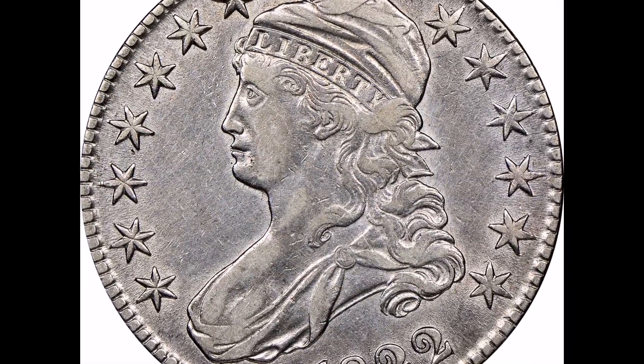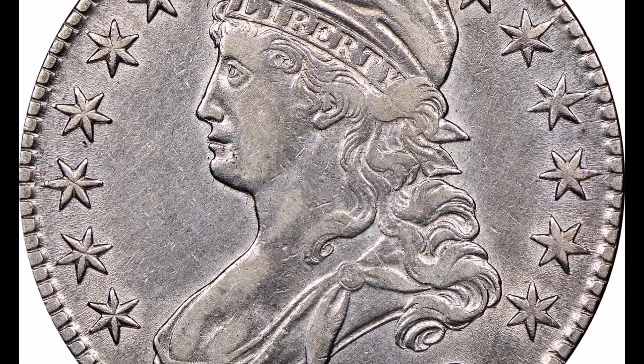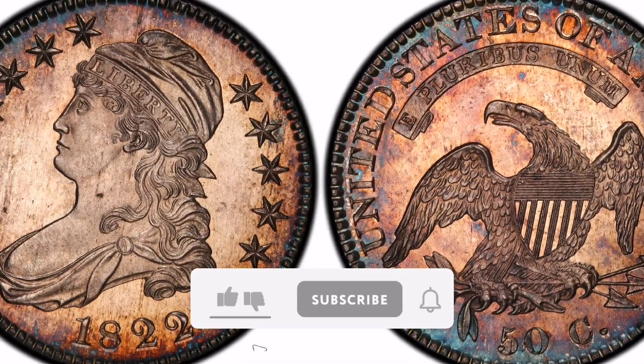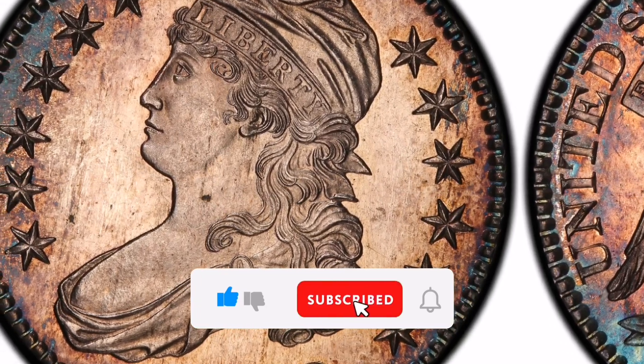Condition Rarity. The 1822 Capped Bust Quarter is rarest in its condition, with higher preservation grades being extremely hard to find. The value of well-preserved specimens is further increased by the fact that many surviving specimens show traces of wear and circulation.